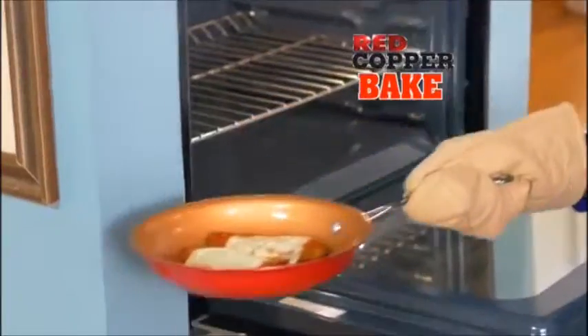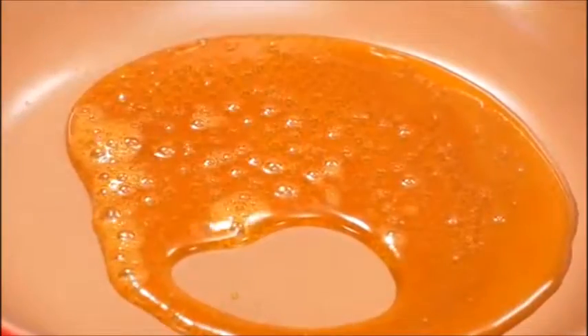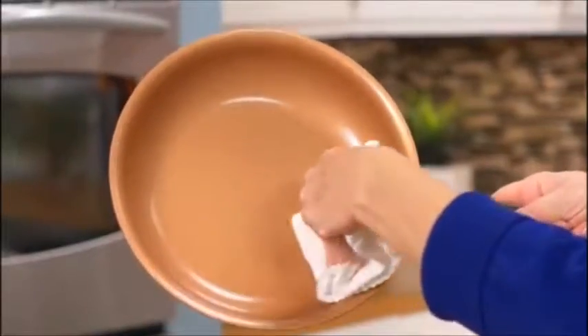Broil flaky fish or bake chicken parmesan — everything slides right out. Even caramelized sugar without it sticking. Pour over nuts for an easy breezy peanut brittle. Always a clean pan.